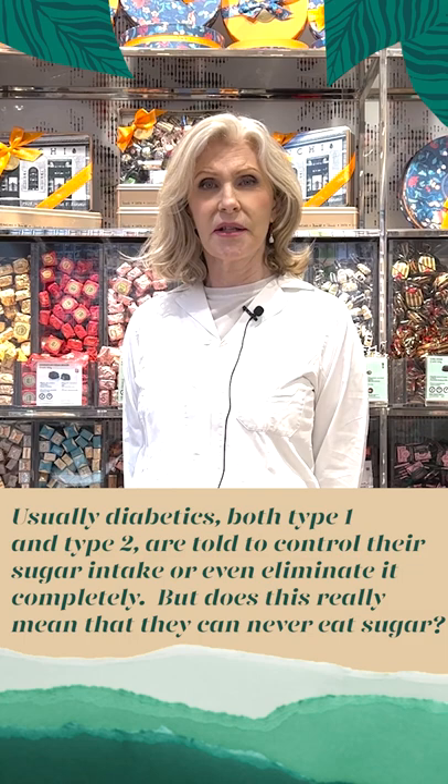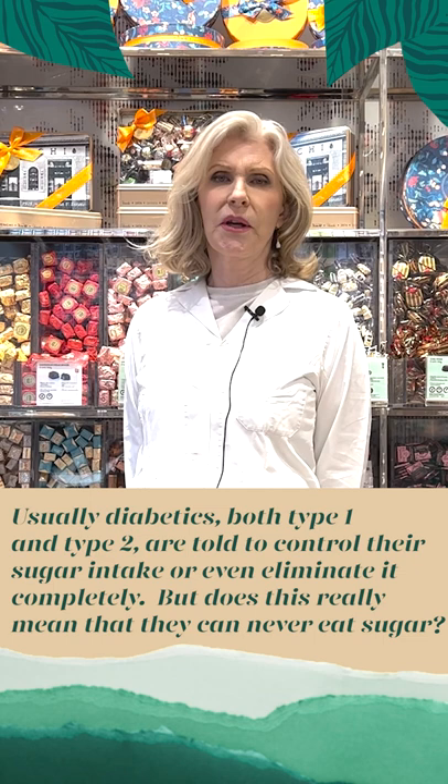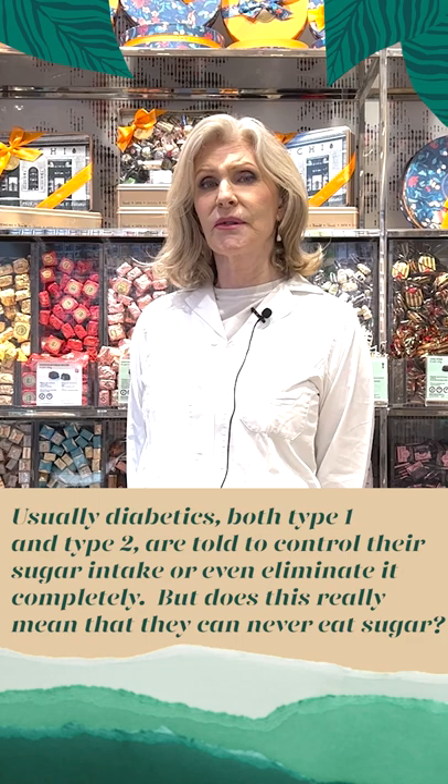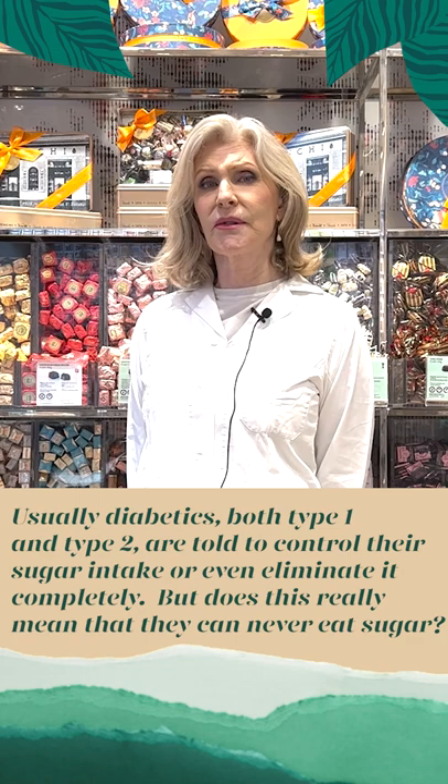Foods that contain inulin can sometimes cause minor digestive upset like gas and bloating, but these symptoms normally go away as soon as the body starts to get used to it — so within the first few days. However, it's always a good idea to start with moderation when eating foods with prebiotics.